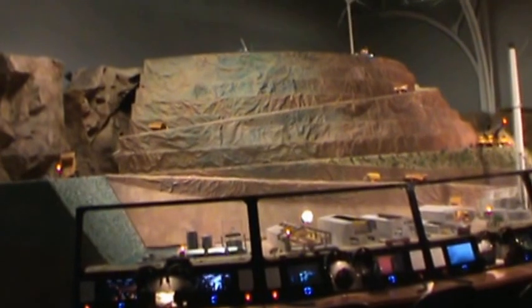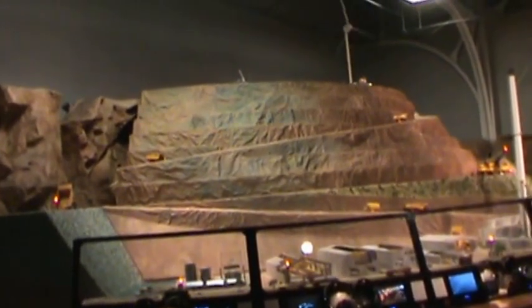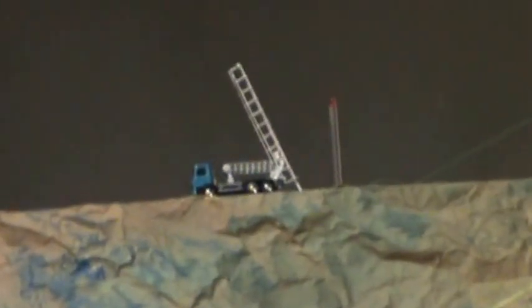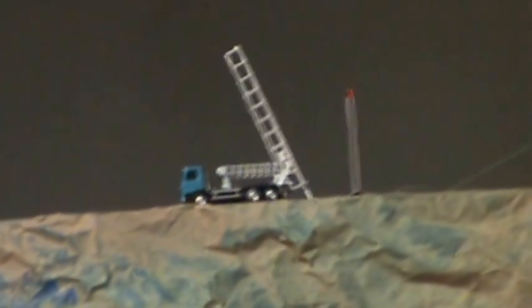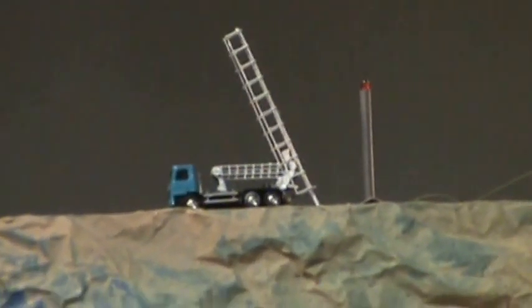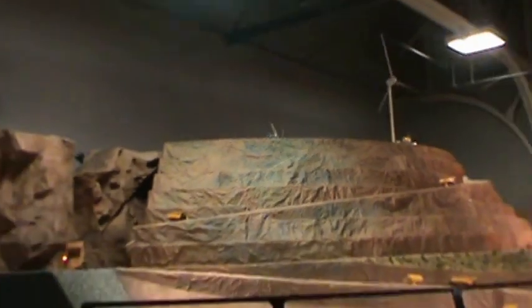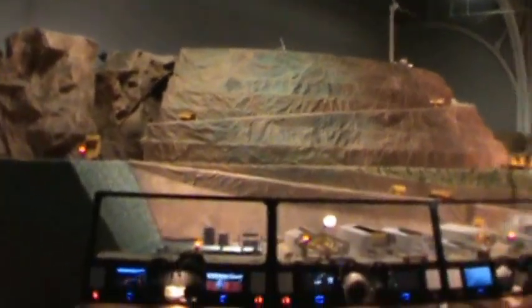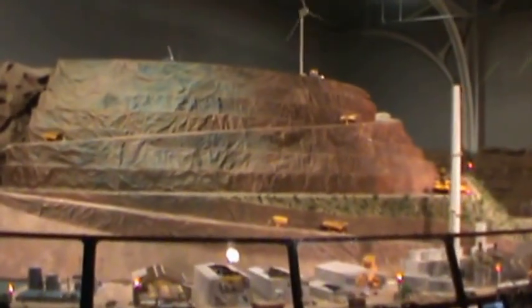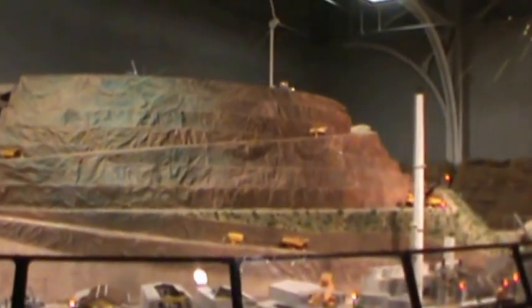Before mining can begin, exploration geologists need to find the deposit. This is done with various techniques, including core drilling. The drill rig drills a hole, generally at an angle, into the bedrock, and geologists examine drill core to determine the mineralogy, the structures, and the grade of the ore.